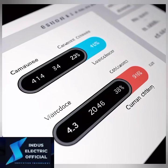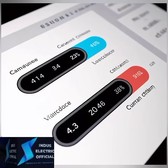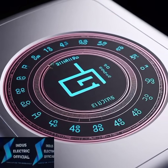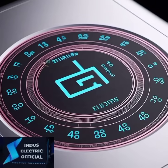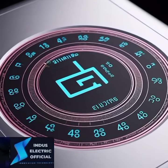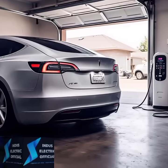Want to extend your Tesla's battery life and save money in the long run? Keep watching. The Tesla Model S is powered by one of the most advanced batteries in the world, but even cutting-edge technology needs care. Here are the top tips to keep your battery healthy and running efficiently for years to come.